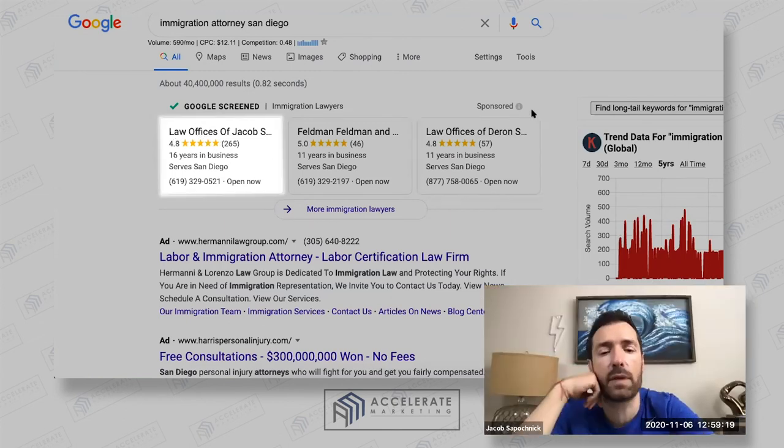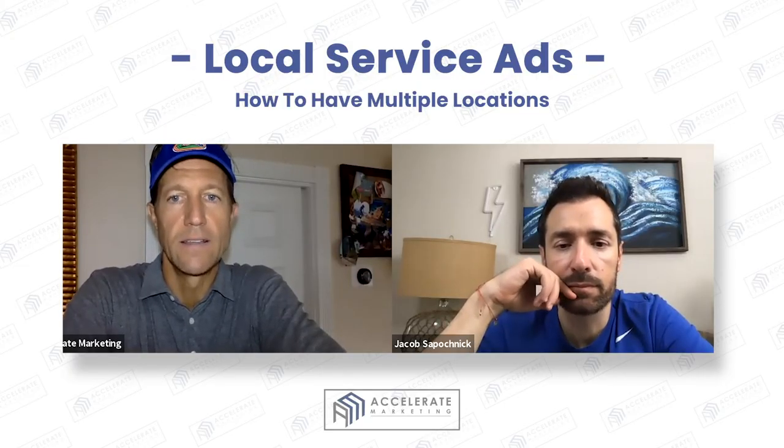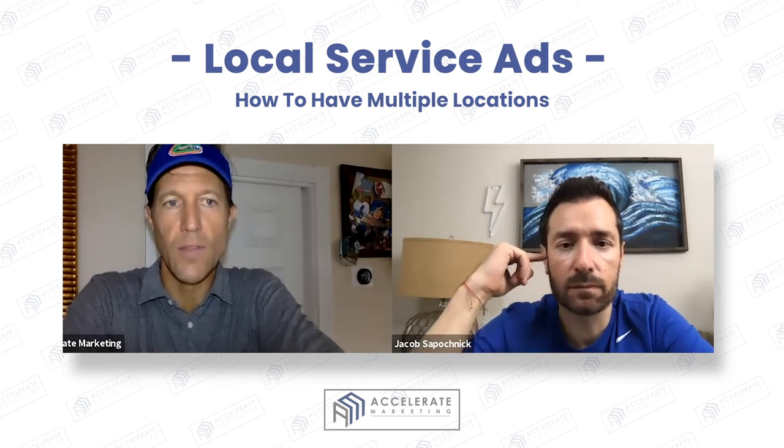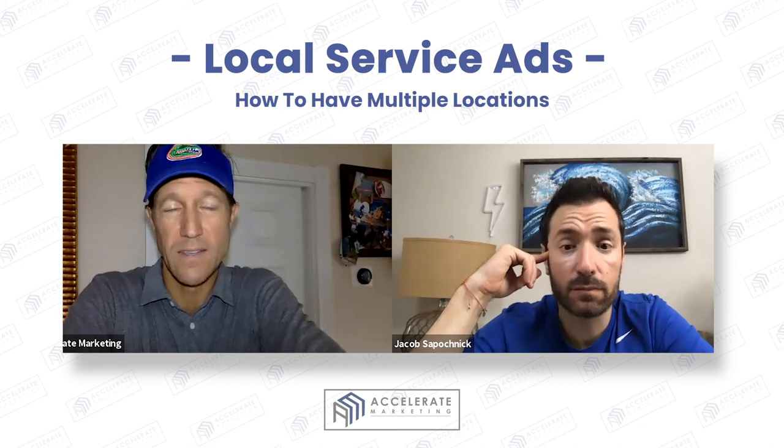Does that make sense? It really comes down to the radius, the reviews, and the response time as to whether or not you're actually going to get leads from Google Local Service Ads.